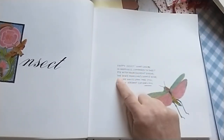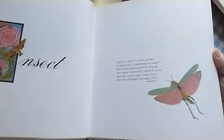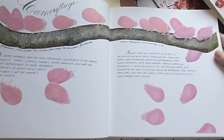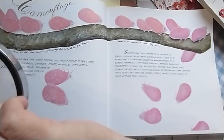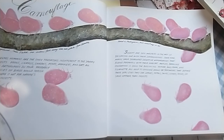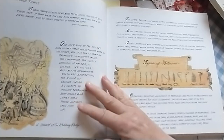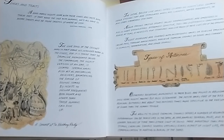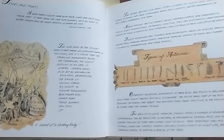Happy insect — 'What can be in happiness compared to thee? Fed with nourishment divine, the dewy morning's gentle wine. Nature waits upon the still, and thy verdant cup does fill.' Camouflage! I wonder what these are. Flatted sapsuckers found in Madagascar — their size is three-eighths of an inch. Insects hear with their knees — they hear as in hearing. They taste with their feet. What? Who knew?